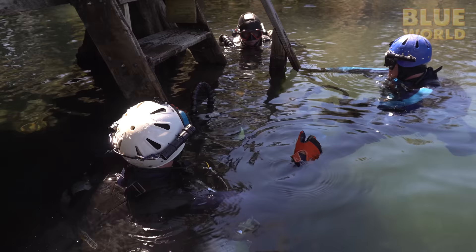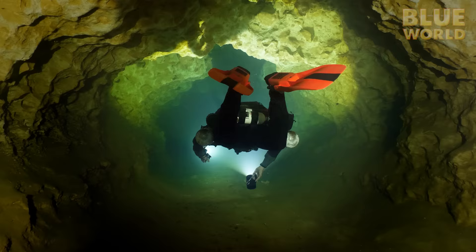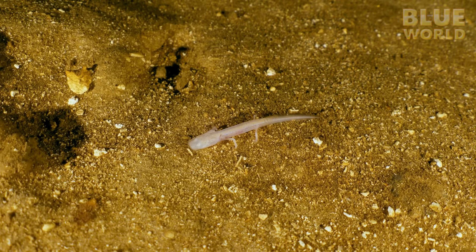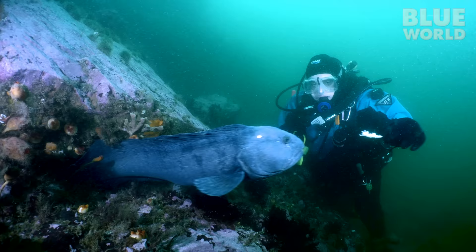Coming up, Jonathan and Todd join cave adventurer Ed Sorenson on a quest to find the elusive cave salamander. Welcome to Jonathan Bird's Blue World.